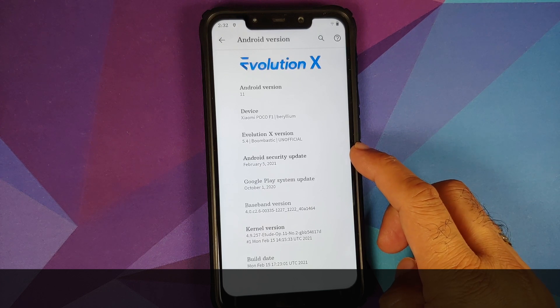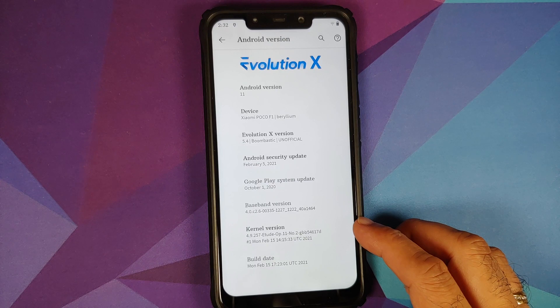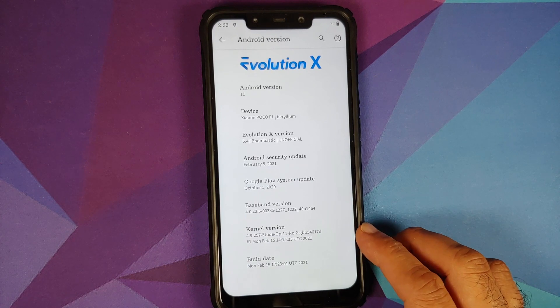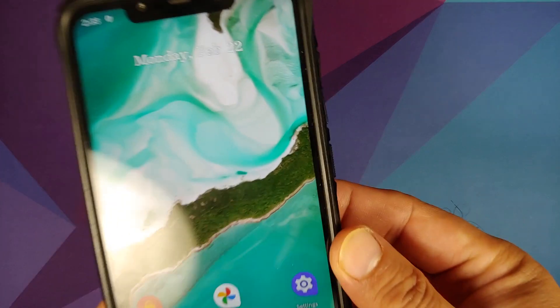The security patch is from February 2021, the kernel they are using is the Etude kernel, and the build date is from Monday February 15th. In case you want to install a custom kernel on Evolution X for the Poco F1, make sure that your custom kernel supports pixel thermals.